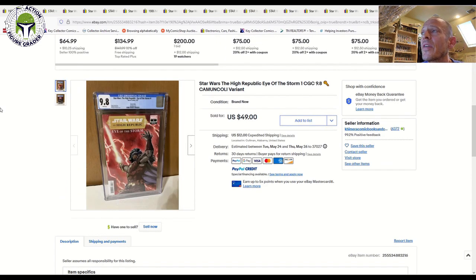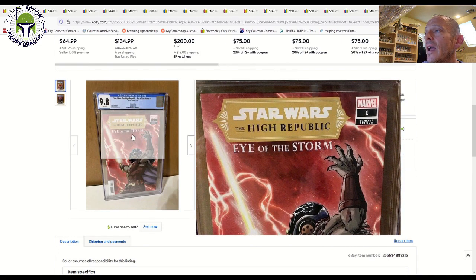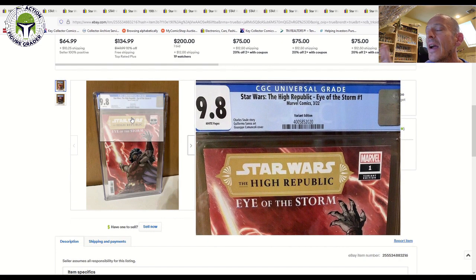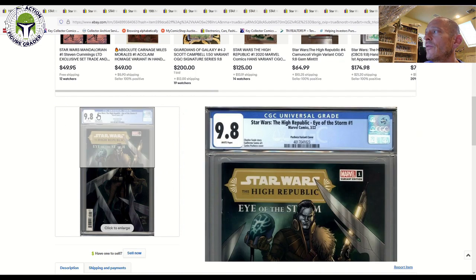Finally, let's round it off with High Republic: Eye of the Storm number one. This is the origin story for Marchion Ro, the main villain of the High Republic universe. A 9.8 grade sold for only $49 plus $12 shipping — a steal of a deal. I expect this book to go up the closer we get to live-action content for the High Republic universe. Here is also the one-in-25 ratio pacheco variant cover for the same book.